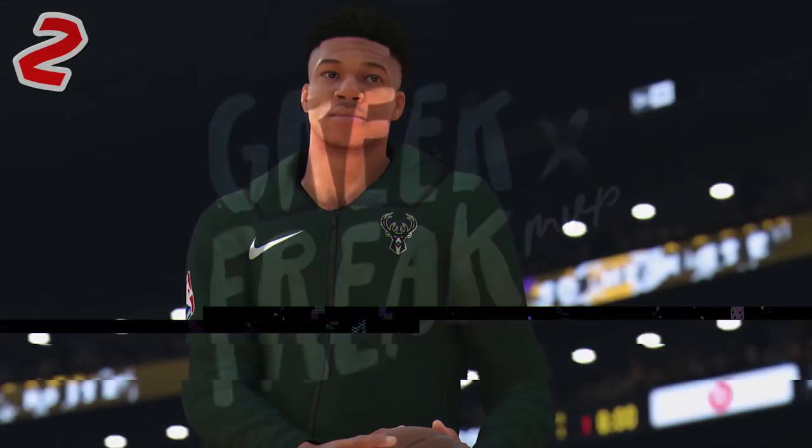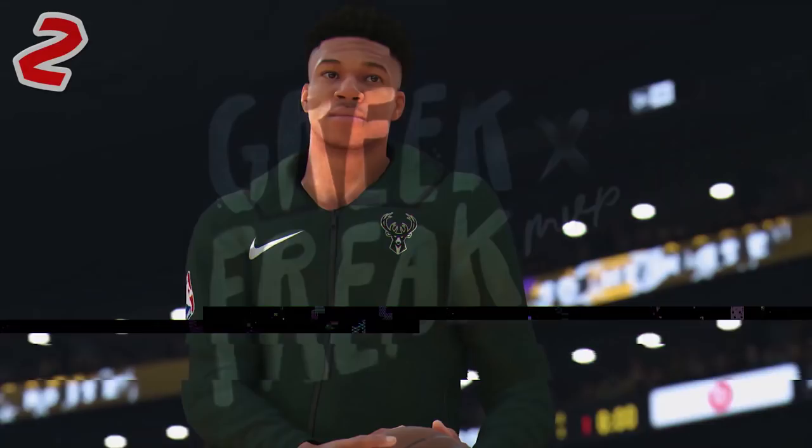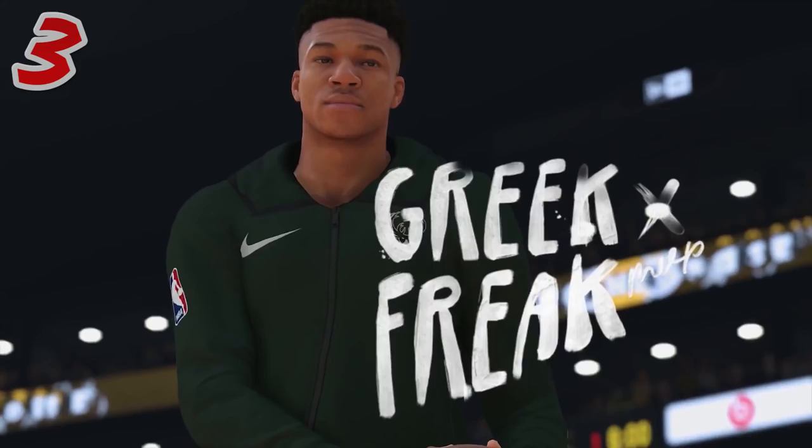The next thing is Giannis. I did not know he had a little facial hair, like a little mustache there. I think that's new and it looks really solid. His facial scan is almost perfect — that is a great scan for Giannis. Also, you may not have noticed it, but there is like a scoreboard table on the computer screen.